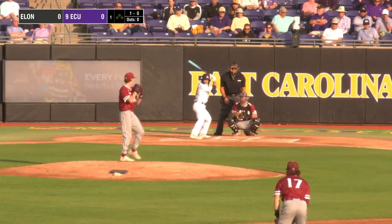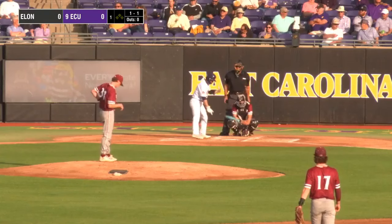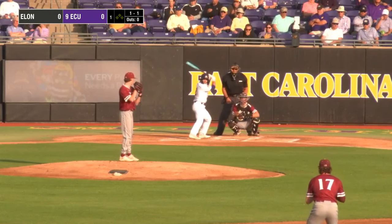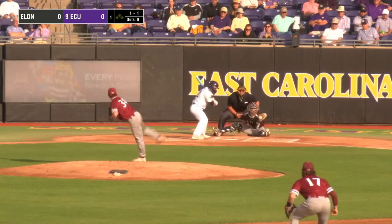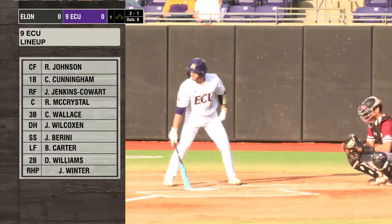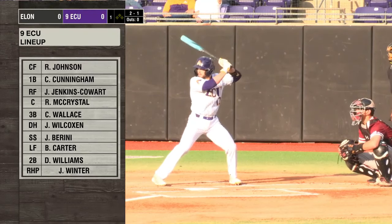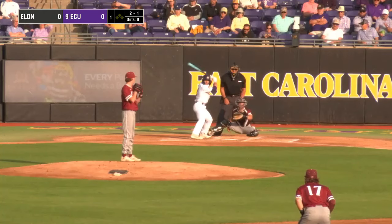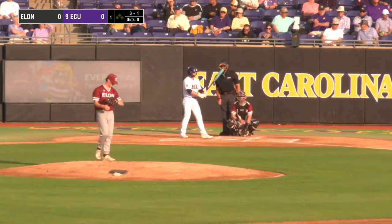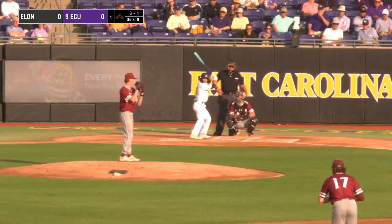Riley Johnson averaging .294 right now, and it's still been a solid season for Riley in that leadoff spot. The 1-1 — low and away, two balls and one strike. Riley had a decent series against FAU as well, picking up three hits down in Boca. Overall offensively, other than Saturday, it was a good weekend for the Pirate offense. The 2-1 pitch outside — three balls and one strike. They hit the ball in that game on Saturday against FAU, just didn't hit it at the right times.